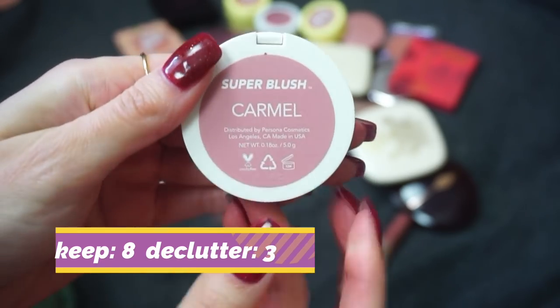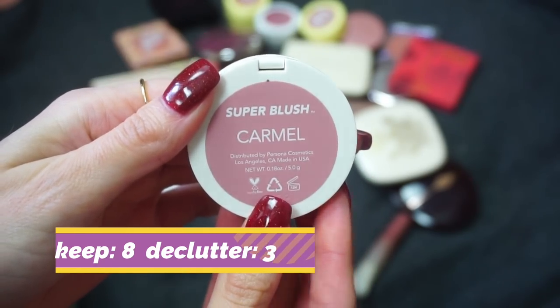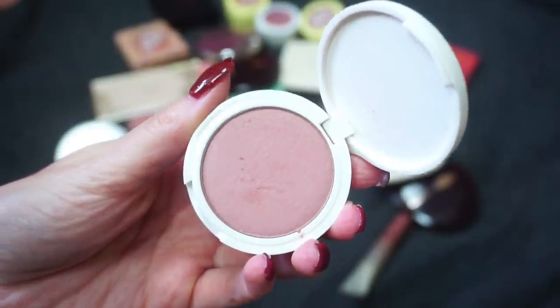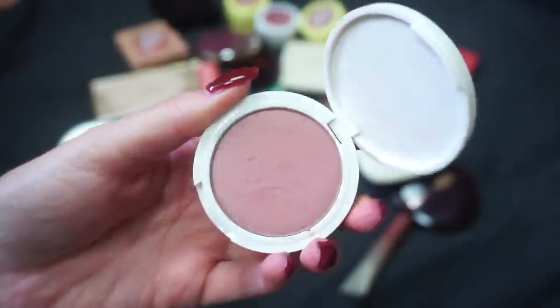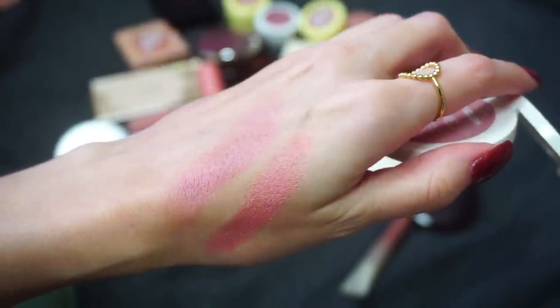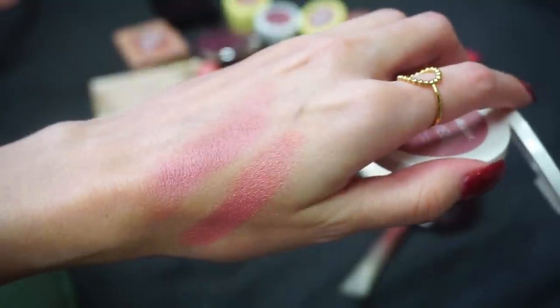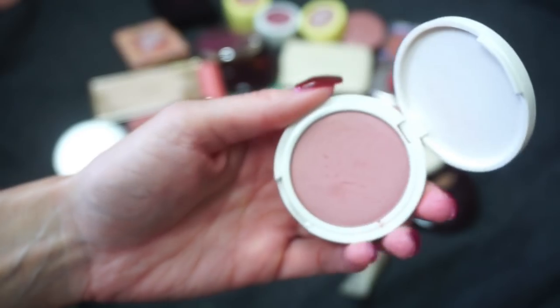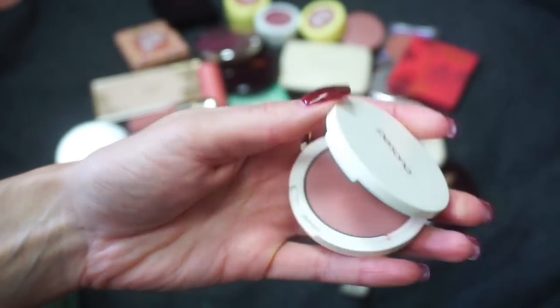This blush from Persona Cosmetics is the Caramel Super Blush. This is so beautiful — Persona Cosmetics does so well on their product releases and this blush is no exception. It is a beautiful shade, again leaning more on that mauve side but with some pink to it. A really subtle shimmer — it is just gorgeous and so easy to blend. Definitely keeping this one.